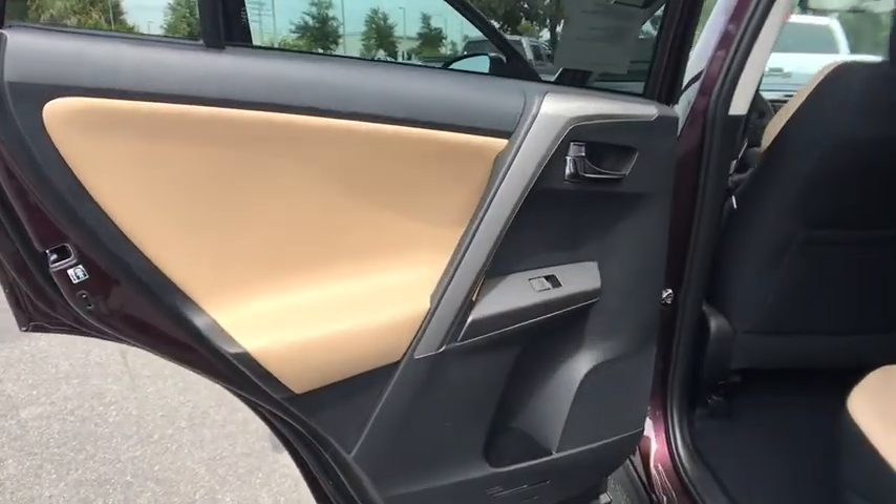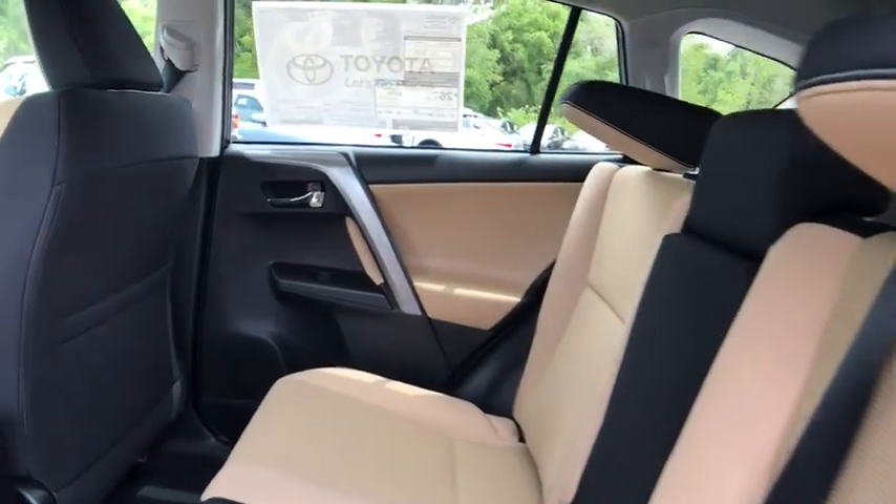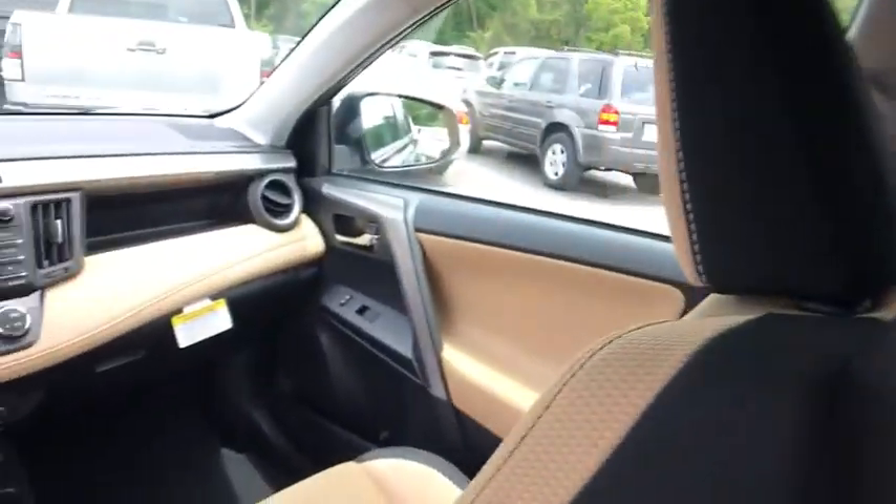Aluminum wheels, four-wheel disc brakes, rear defrost, front wheel drive, climate control, AM FM stereo radio, MP3 player.